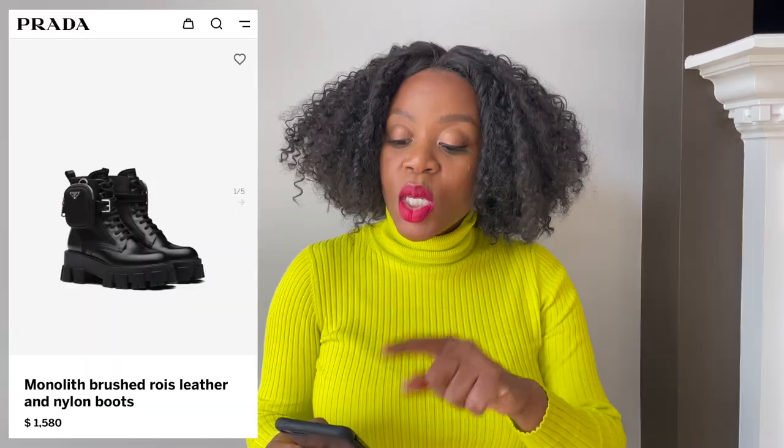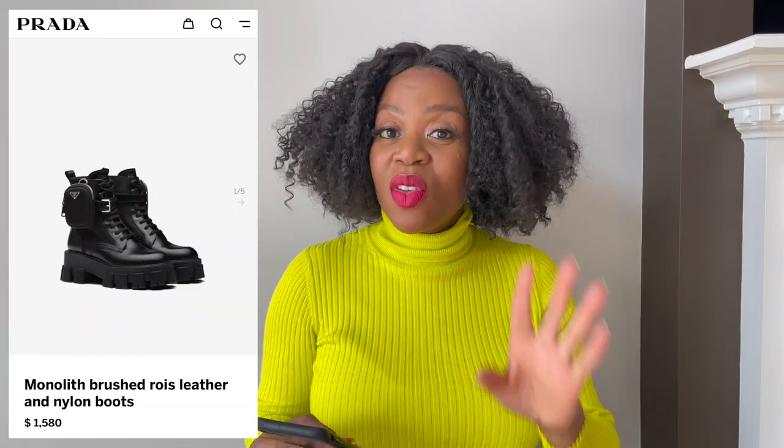The first time I saw these ankle Prada Monolith boots was at Nordstrom towards the end of the summer, like September 2020. I was in love — until I saw the price. They were like $1,200 at the time. Checking the Prada website, they are now $1,580. I think when I purchased my Prada Monolith boots, they were like $1,350. These boots have gone up almost $400 since they launched a year and a half ago.